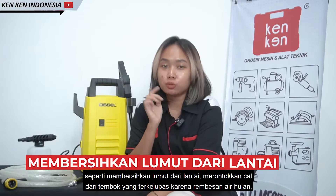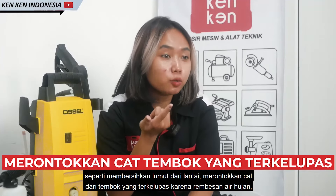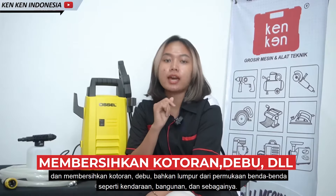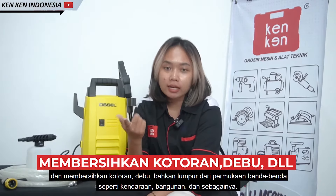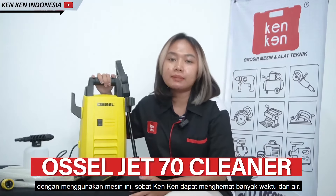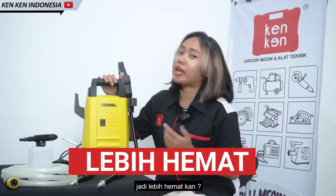Sehingga sangat cocok untuk mengatasi kendala seperti yang disampaikan tadi, seperti membersihkan lumut dari lantai, merontokkan cat dari tembok yang terkelupas karena rembesan air hujan, dan membersihkan kotoran, debu, bahkan lumpur dari permukaan benda-benda seperti kendaraan, bangunan, dan sebagainya. Dengan menggunakan mesin ini, Sobat KenKen dapat menghemat banyak waktu dan air. Jadi lebih hemat kan?